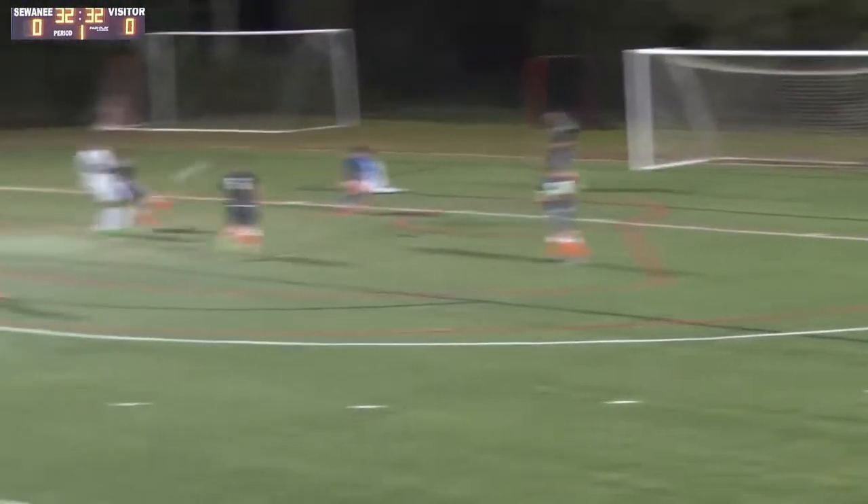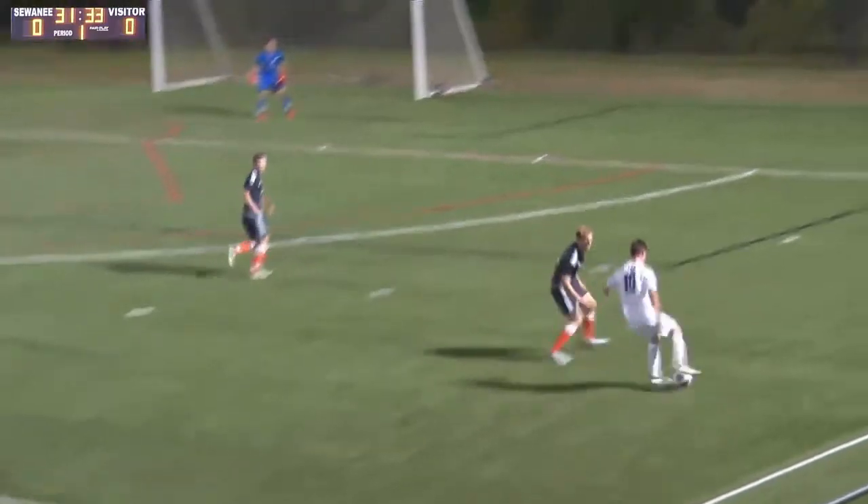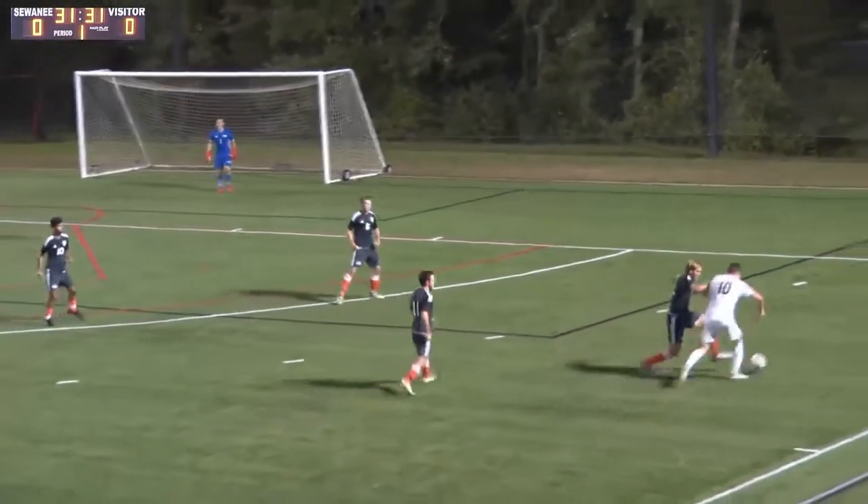Here's McDonald. Takes a shot and it's saved by the goalkeeper. Steps over, chops it back, still down the line. McDonald gets around to defend.